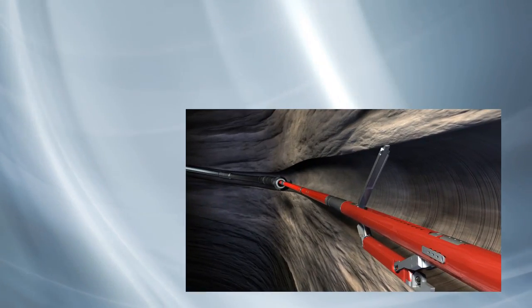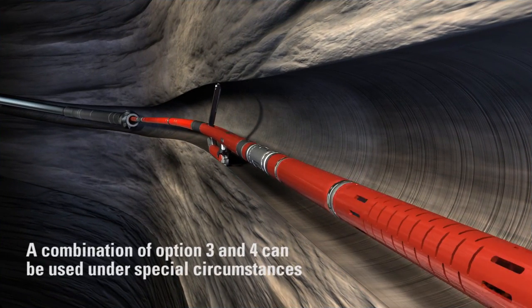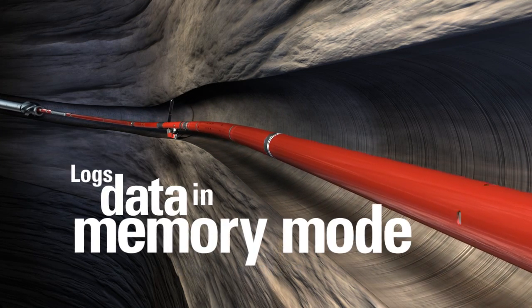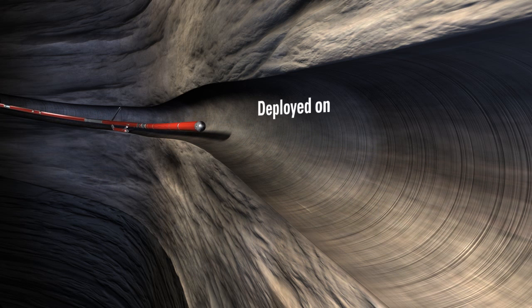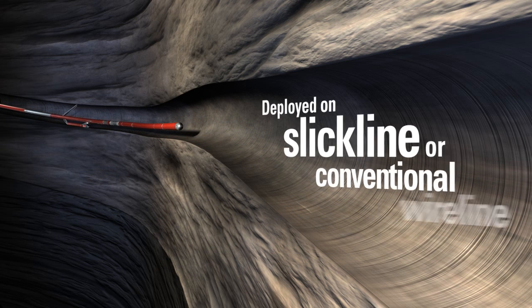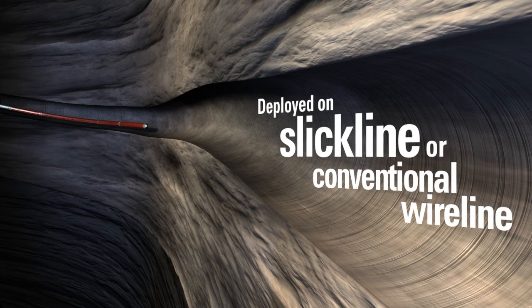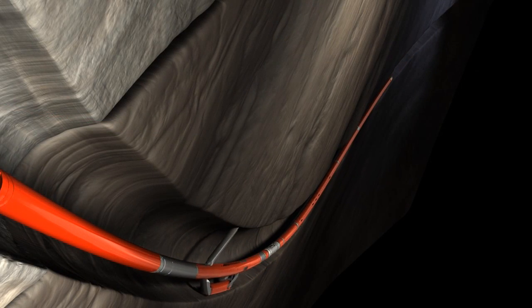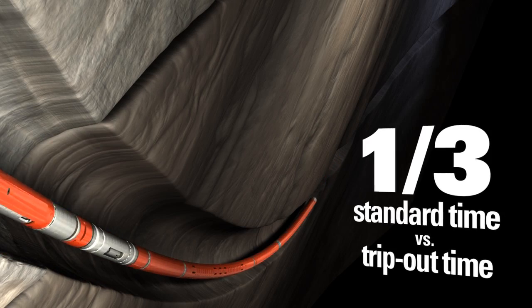Let's take a closer look at the UltraSlim Smart Conveyance System. Halliburton's UltraSlim Smart Conveyance System logs data in memory mode from the end of the drill pipe as it is pulled out of the hole. The tools can be deployed on slick line or conventional wire line to provide huge cost savings compared to conventional pipe conveyed techniques, providing data to the customer in approximately one-third the standard time versus the trip-out time for the drill pipe.